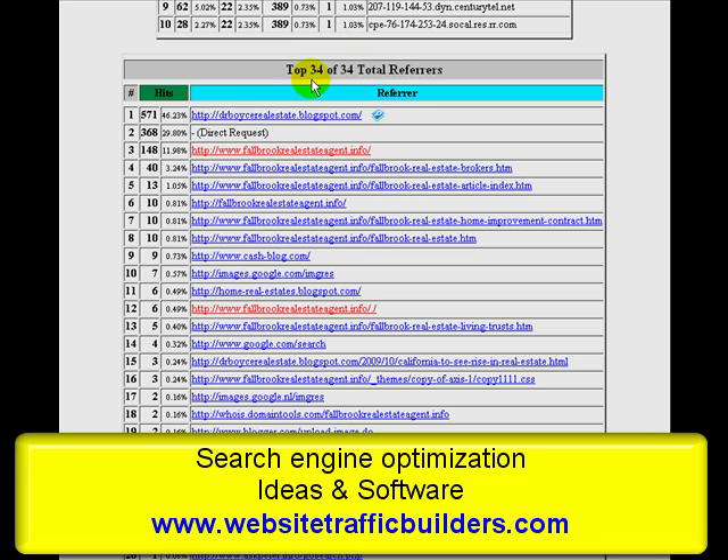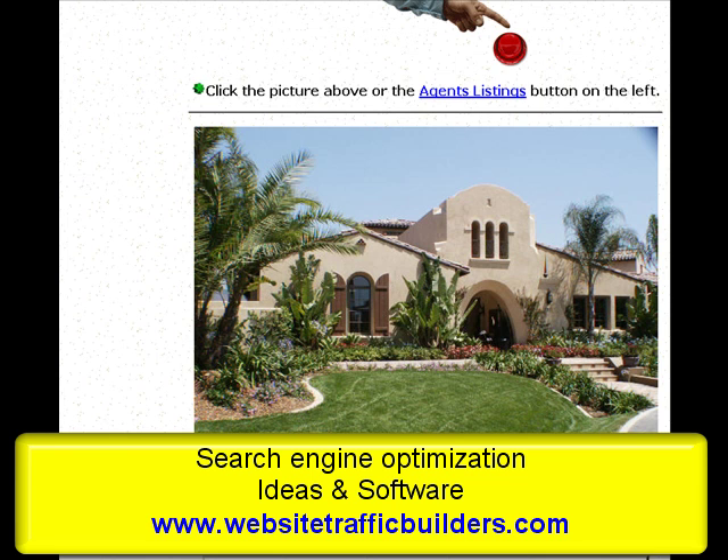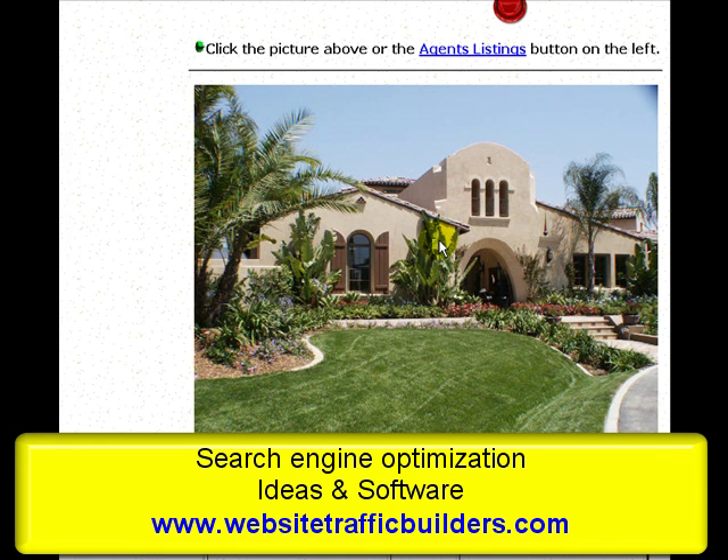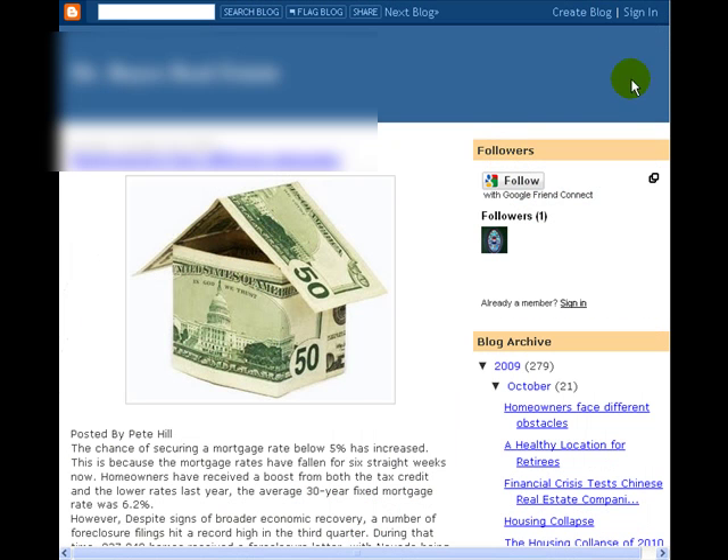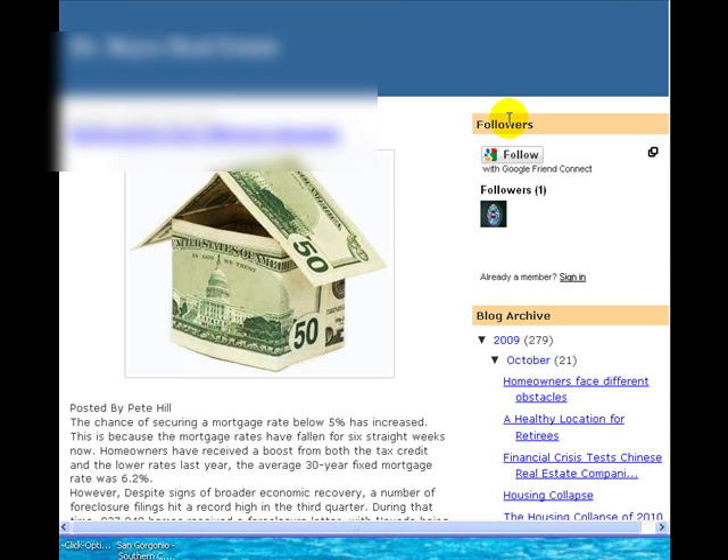We took a look at our site to identify the file. It turned out to be a picture we took ourselves of a property in San Diego. They had linked to this image and were pulling it off our site to use on their own blog.